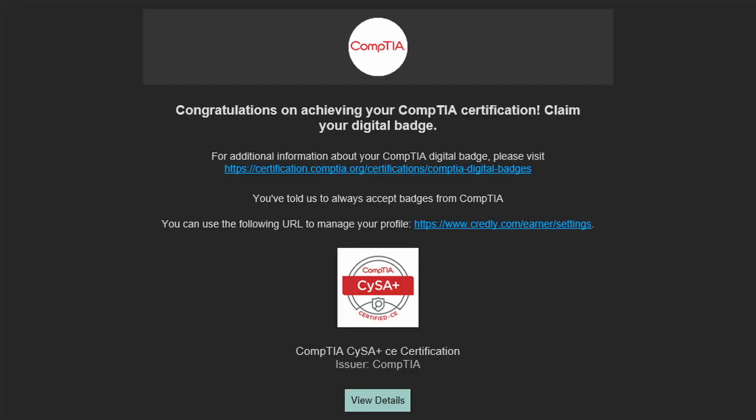A few days ago, I got an email saying that I passed the CompTIA CySA Plus Beta exam, which I took in November 2022. I'm now going to share with you what I did to prepare for my exam, so you can hopefully pass yours.